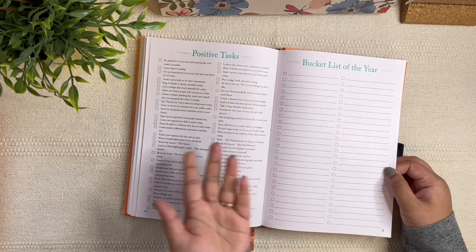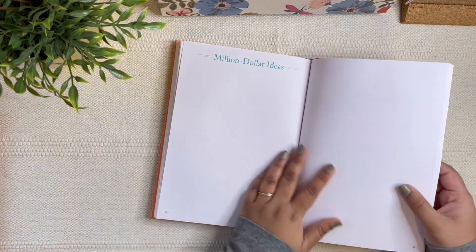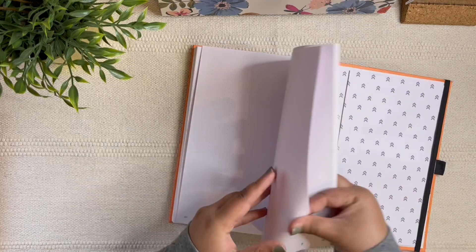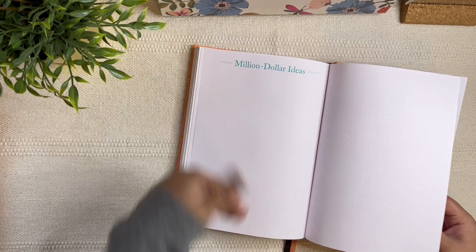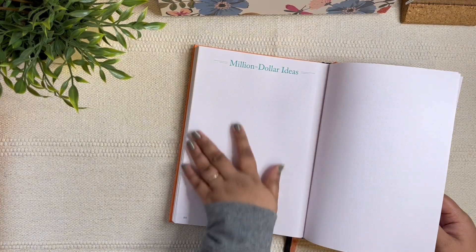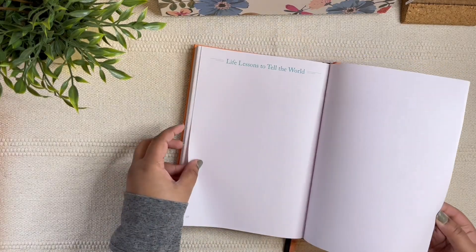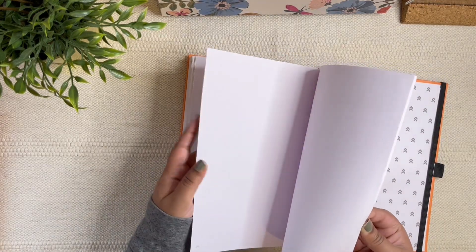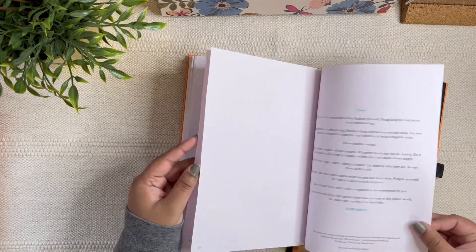Then you have notes pages titled 'Million Dollar Ideas' — I love that name, and I love that it's dot grid so you can add stickers, doodle, brainstorm, or create mind maps. There are also pages for 'Interesting People I Have Met,' 'Life Lessons to Tell the World,' and then a bunch of regular notes pages.